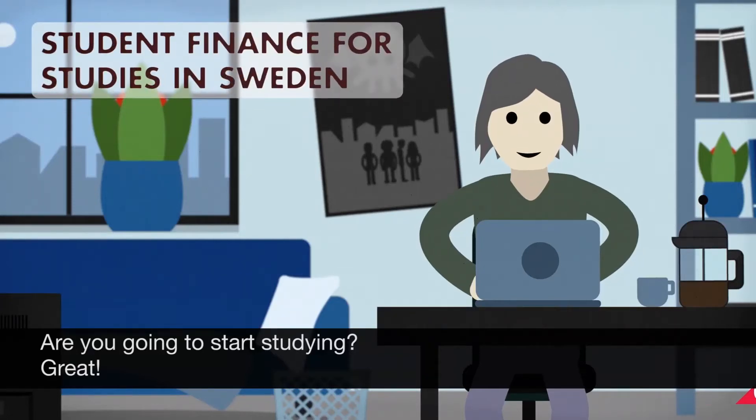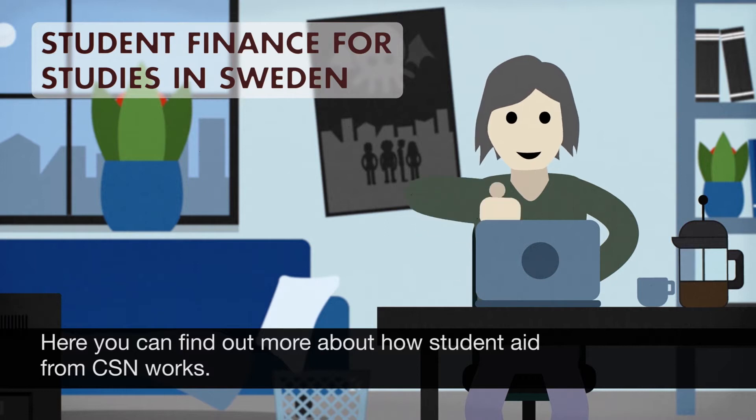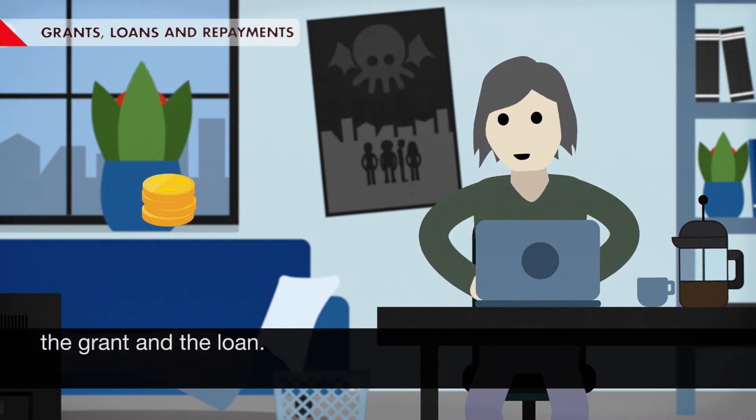Are you going to start studying? Here you can find out more about how student aid from CSN works. Student aid is made up of two parts: the grant and the loan.